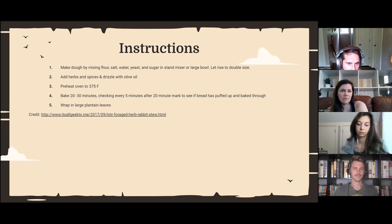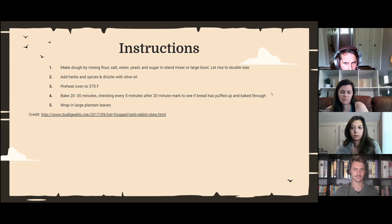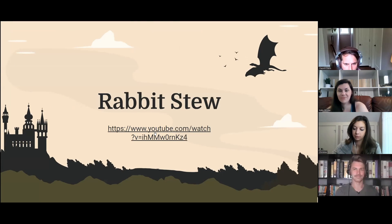Preheat the oven to 375 degrees Fahrenheit. After that, cut the dough up into little squares to make it look like a nice lembas bread cracker. Lay it out on a baking sheet and bake for 20 to 30 minutes, checking every five minutes after the 20-minute mark until it's golden brown and baked all the way through. Then wrap it in a large leaf — I wasn't sure exactly what kind, but a plantain leaf seemed to make sense since I've had tamales, so that's a little improv.